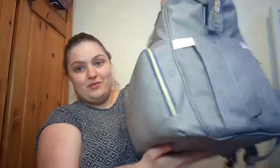Welcome back to my channel. In this video I'll be showing you what's in my changing bag slash diaper bag.